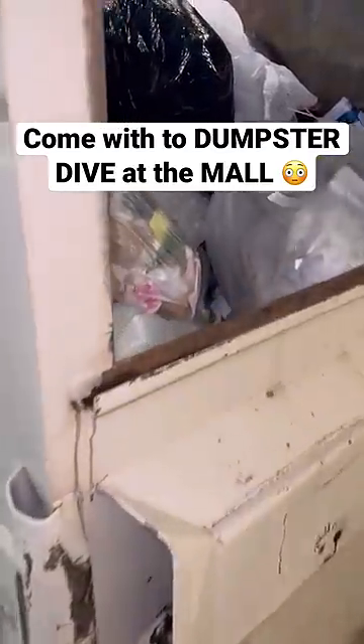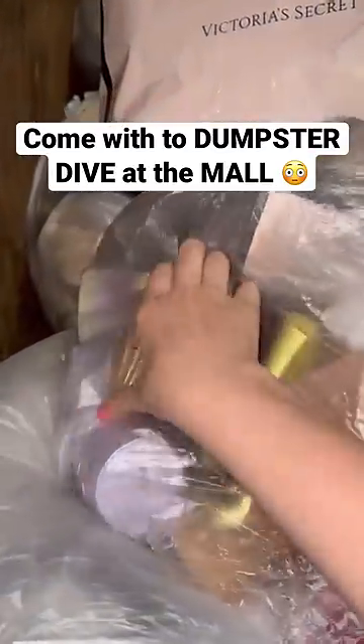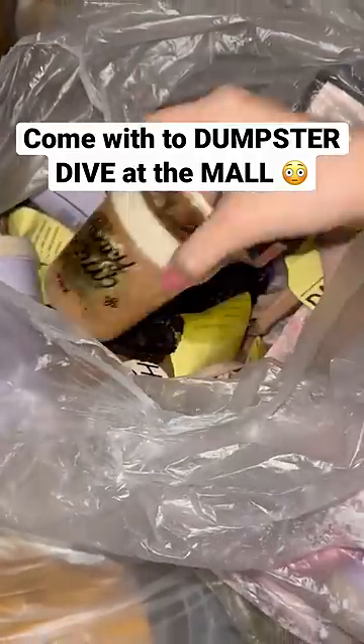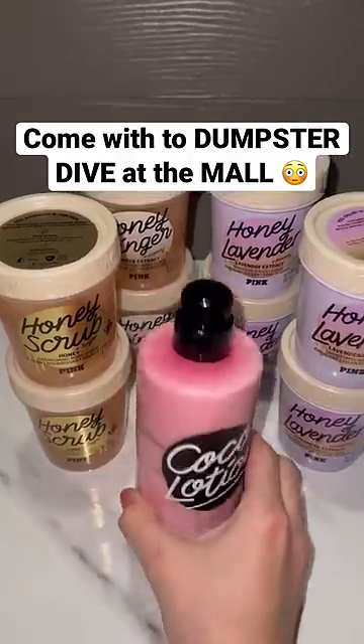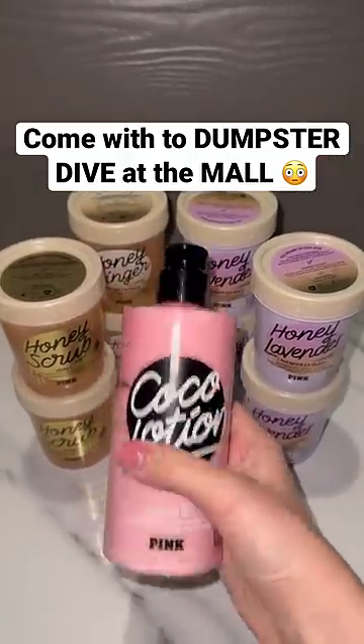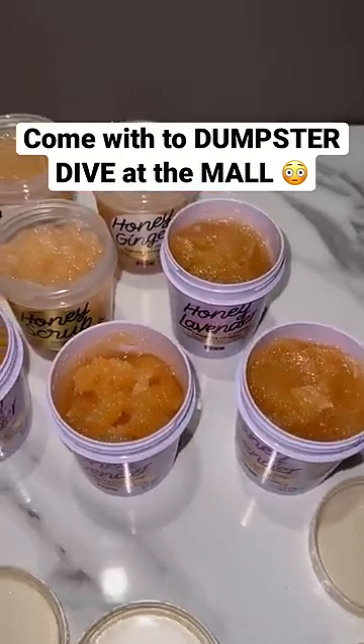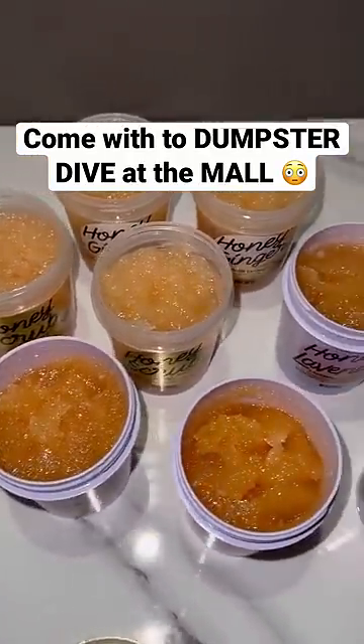The next stop is Victoria's Secret and I had better luck here. They threw a big bag full of body scrubs away and they're all still sealed — they didn't open them. They just dumped a bunch of lotion and oil on them, but I was able to save them. I took the bag home and cleaned everything up. A few of the body scrubs were leaking, but I cleaned them up and as you can see they're all new and they all look full.